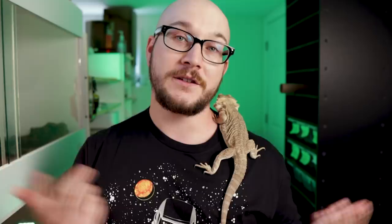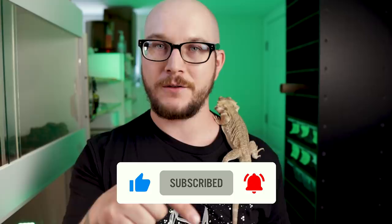Because I post videos twice a week, after you hit like and subscribe — please do that, I appreciate it — I'll see you on Monday or Thursday.